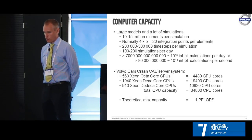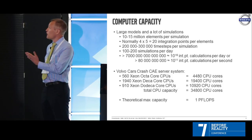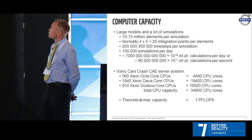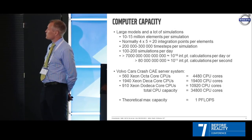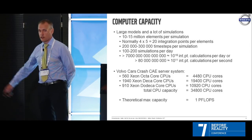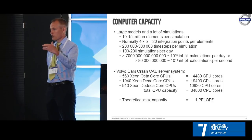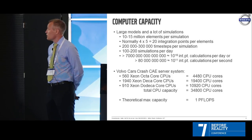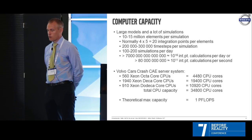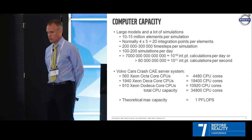Some words on computer capacity: large models and a lot of simulations. You can get a theoretical maximum number, Google it, and see where your cluster ranks. It's interesting to two types of people: the one with the money who asks why we want more power, and the engineer who asks why there's such a long queue in the system — and there usually is.